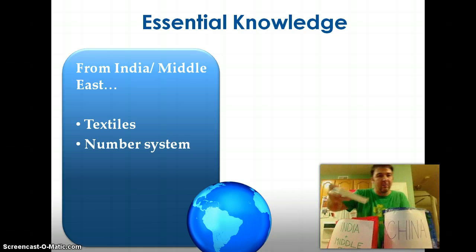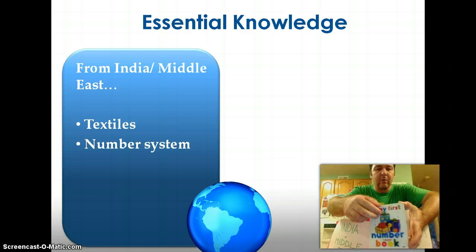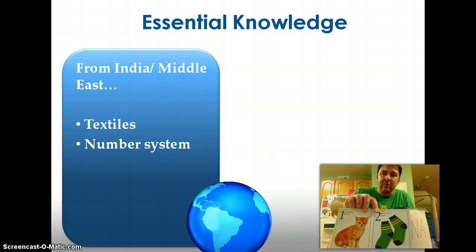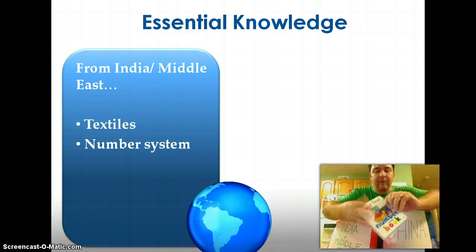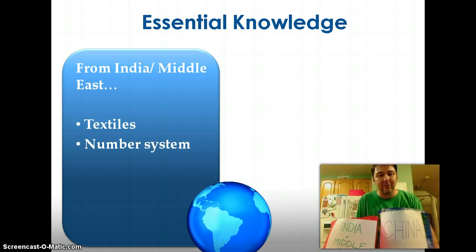I borrowed my son's first number book. If you think about the numbers we use, we actually call them Arabic numerals today. Our number system comes from the Arab world. The concept of zero — from a mathematical perspective, the idea that nothing is actually a number — and being able to hold the spaces for tens, hundreds, and thousands, that concept of zero comes out of India and Hindu mathematicians. So our number system that we use today is largely a product of India and the Middle East. And that's it for Standard 2e.